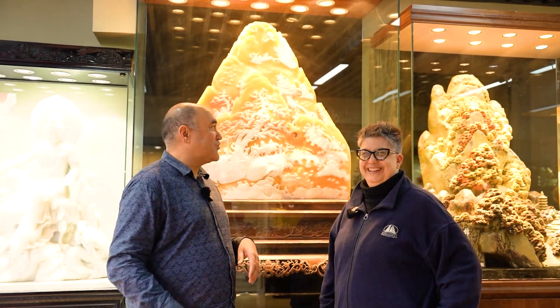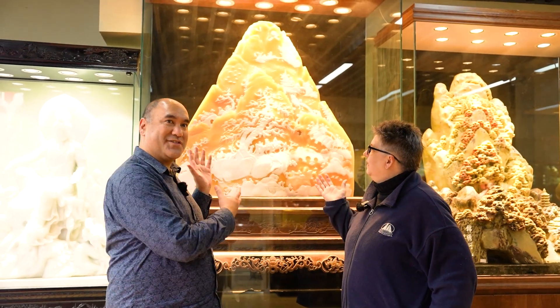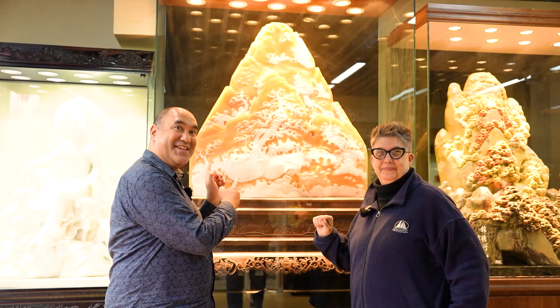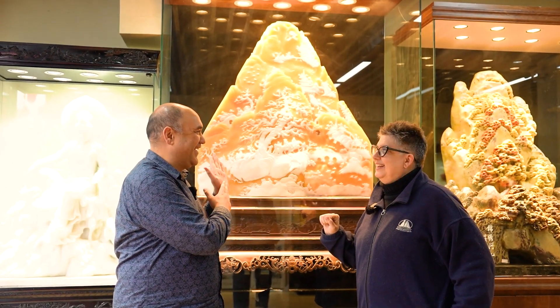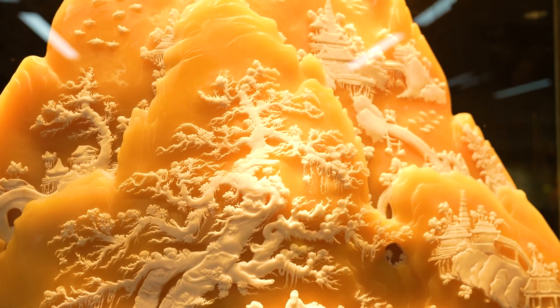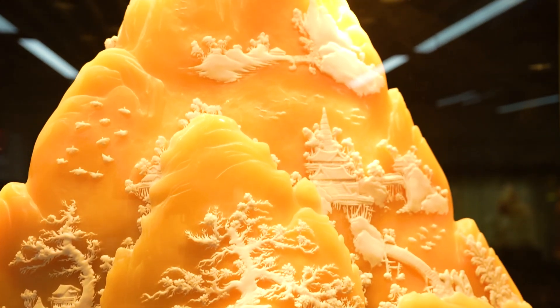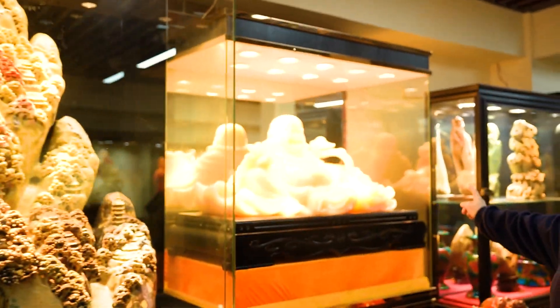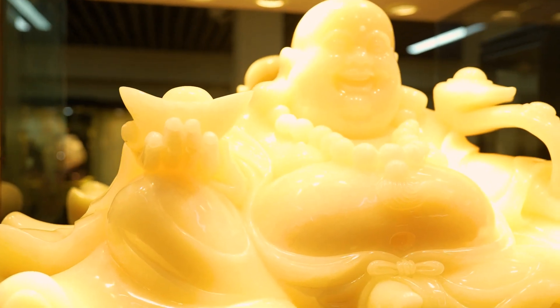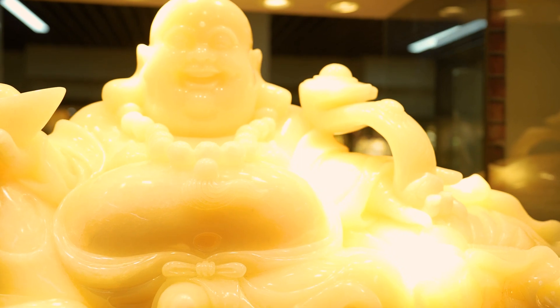On our way out of the store we've come across something amazing — let us know in the comments what you think this is. It's an amazing carving, that's for sure. And over here, this is tangerine jade — so it's also jade, just another variety.